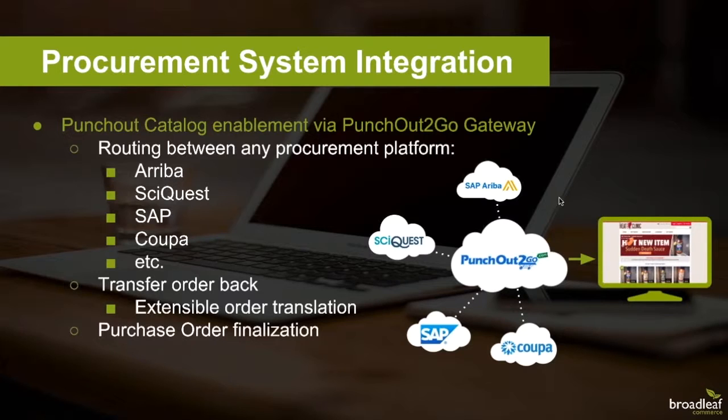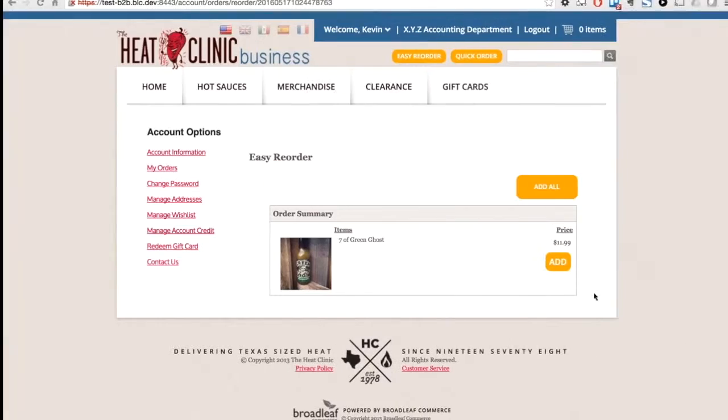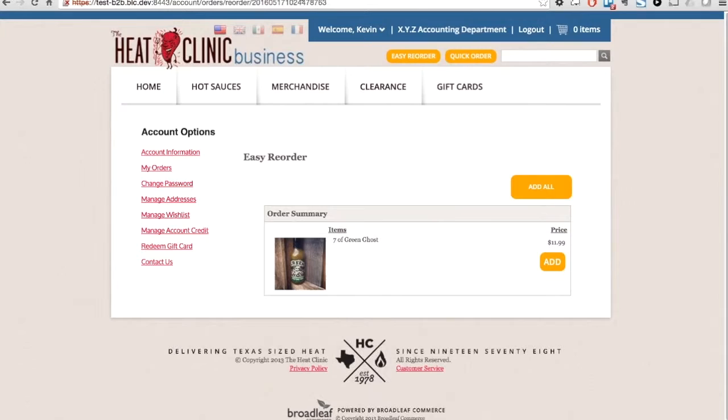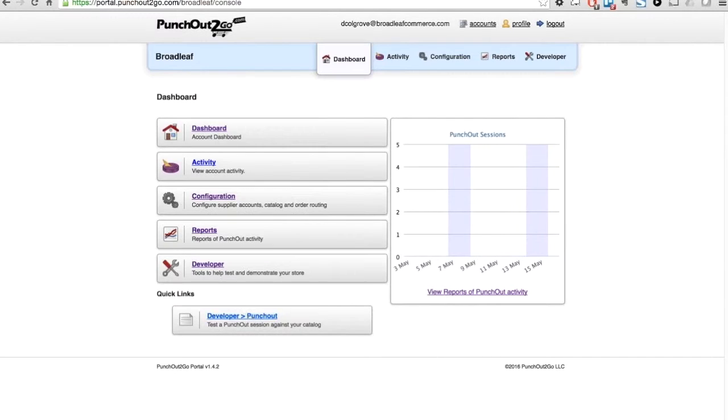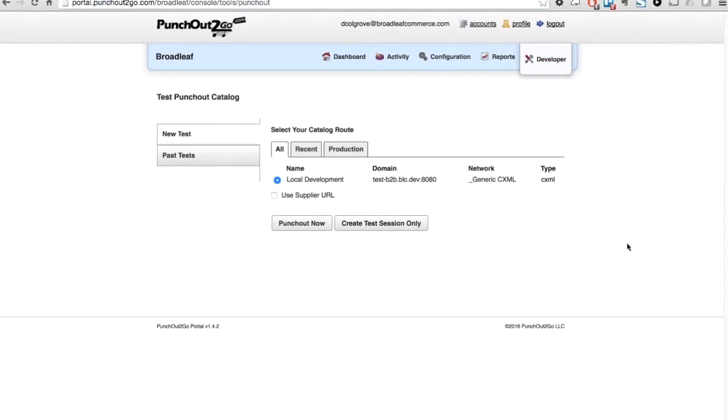For this demonstration, we'll be using Punch Out to Go's test sandbox that mimics the integration flow for many of the procurement systems you may use. Let's see what that looks like. We'll go ahead and log in to Punch Out to Go's test sandbox environment and navigate to 'Develop Punch Out.'